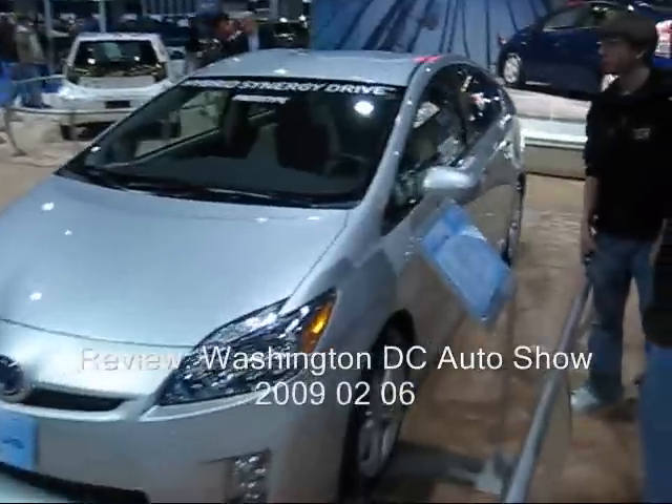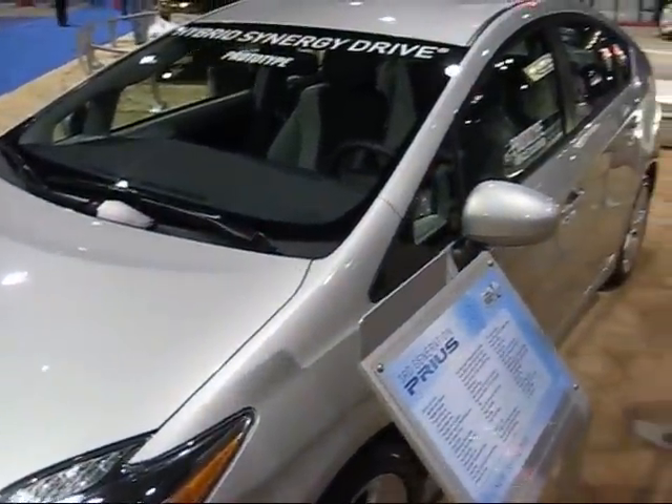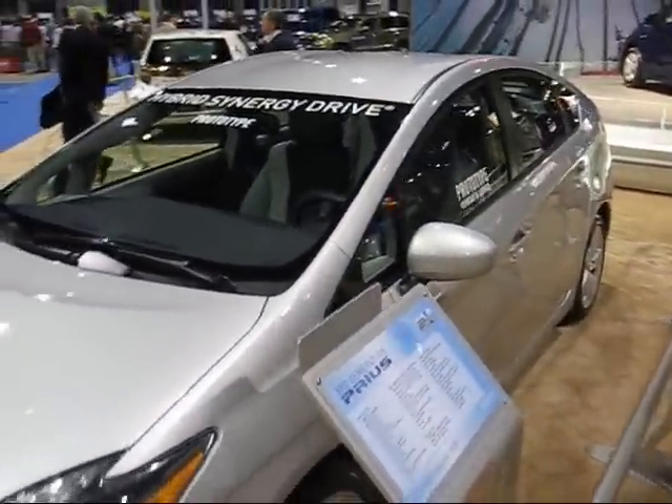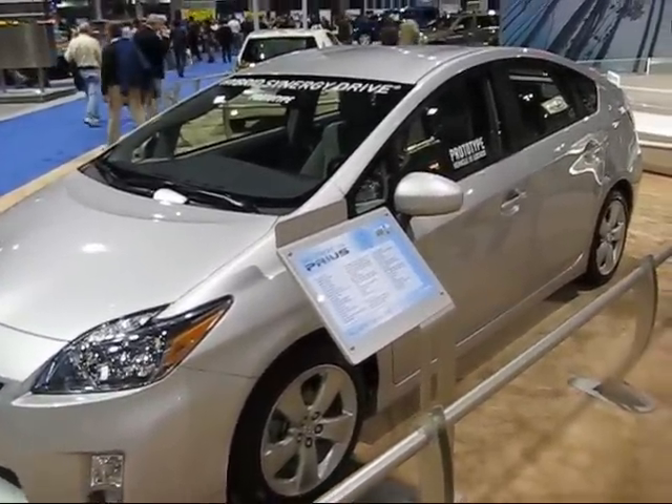Welcome to the Washington D.C. Auto Show. Toyota is showing the Prius — this happens to be the prototype of the third generation Prius. It's a hybrid synergy drive, 50 miles per gallon, and lots of headroom and legroom inside. It's a good car.